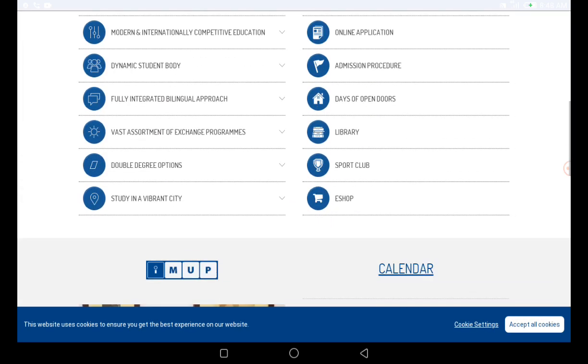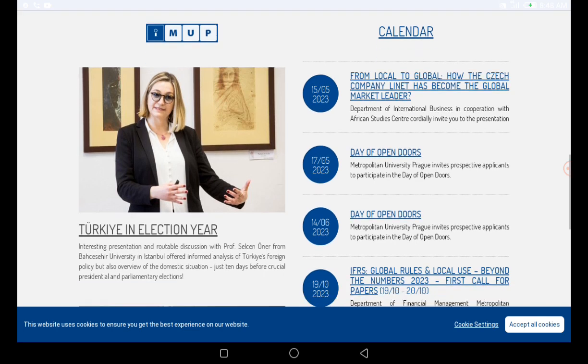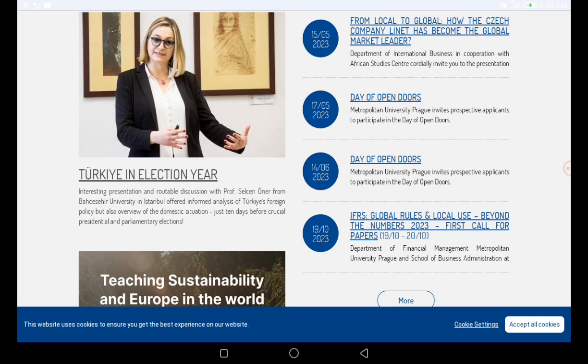Once you have all your documents ready, take them to the Ministry of Education in your home country for verification. Then take them to the Ministry of Foreign Affairs. After that, take them to the Czech Embassy for legalization. Finally, take them to a public notary. So the steps are: Ministry of Education, Foreign Affairs, Czech Embassy for legalization, and then the public notary.